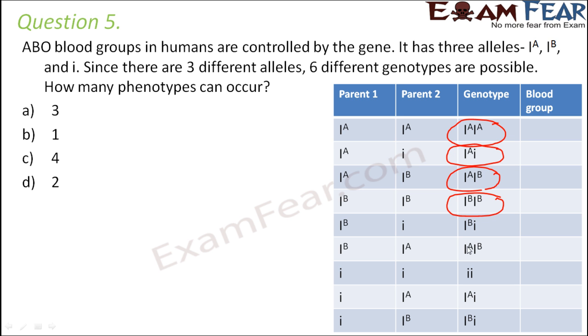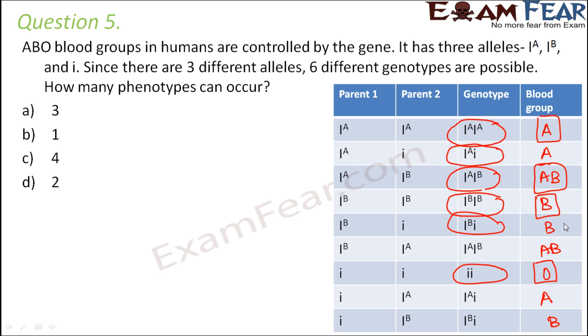Continuing: Ib Ib is yet another genotype, Ib i is one more genotype, and Ii is one more — so there are six kinds of genotypes in total. Now how many kinds of phenotypes can occur? The phenotypes are blood group A, AB, B, B, AB, O, A, and B. The distinct blood groups are A, AB, B, and O — so there are four types of phenotypes possible.